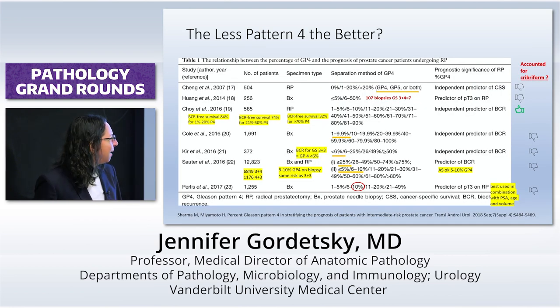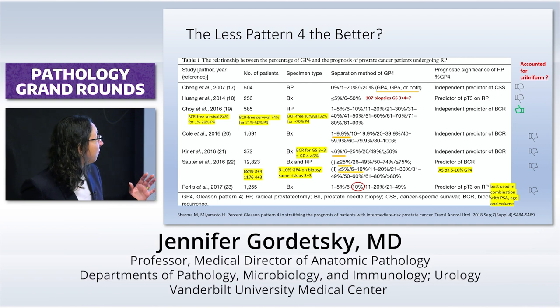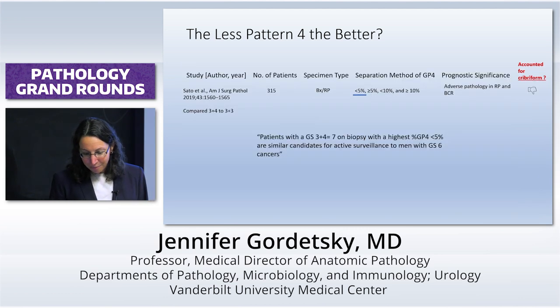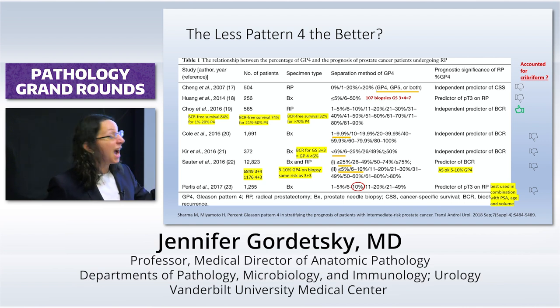I've kept this slide only as an example of how to never make a PowerPoint slide ever. This is horrible — I don't even know what I'm looking at, and I'm the one who put it together. But this is all about percent pattern four — is it useful to look at percent pattern four when trying to figure out whether to put someone on active surveillance or not? Some studies accounted for cribriform, most didn't. The recommendations are kind of all over the place — is it less than 25%, less than 5%, is it 10%? Generally speaking, the idea is the same: the more percent pattern four you have, the more chance of biochemical recurrence. Somewhere between 5 and 10 percent pattern four is okay, but best used in combination with PSA, age, volume, et cetera.